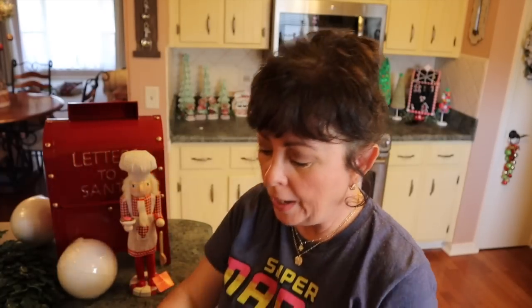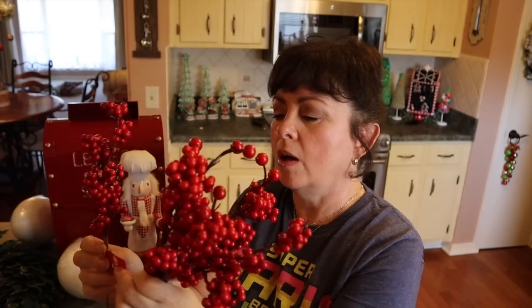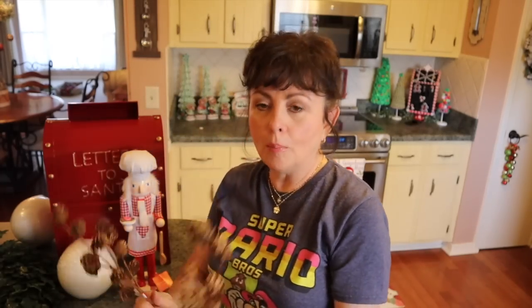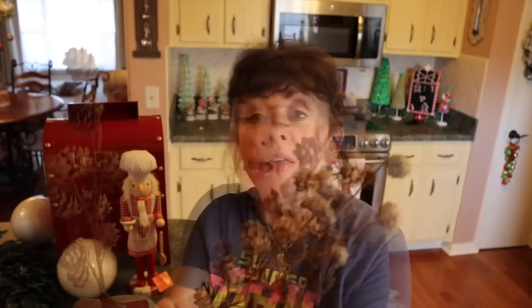I got five of these berry picks — I think they're so pretty. They were originally $1.99 and were either 50 or 60 percent off.